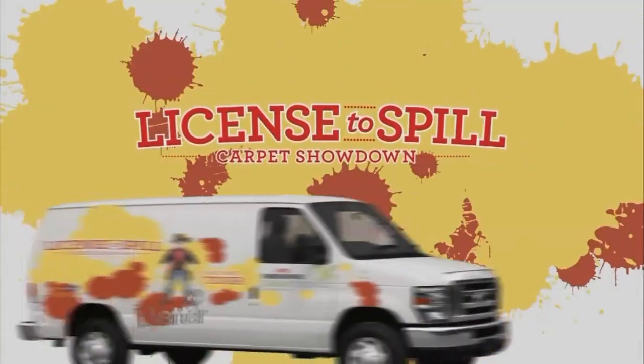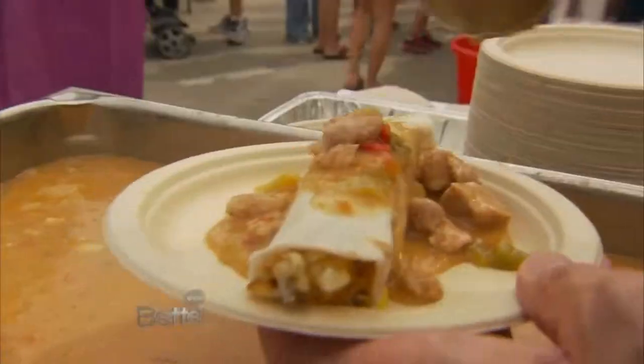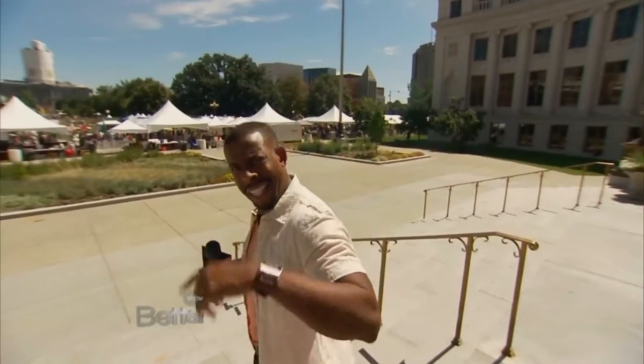Our License to Spill Tour rolls on. This time we found ourselves in the mile-high city of Denver to find the messiest food we could. Now the true test is finding out what a mile-high mess will look like. Chuck Nye is here, a mile-high in the city of Denver at the Taste of Colorado, where we are about to sample some of the messiest, most delicious foods that Colorado has to offer. And we're going to test the mess on our Mohawk SmartStrand carpet. So let's get to it.